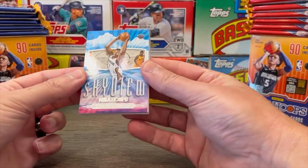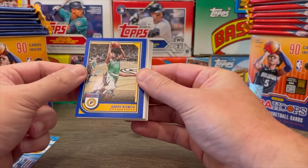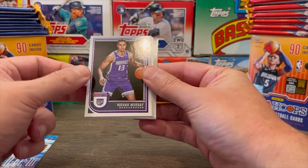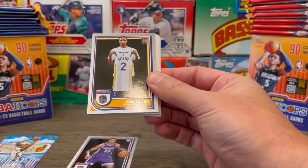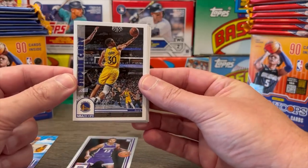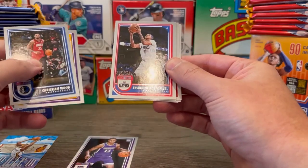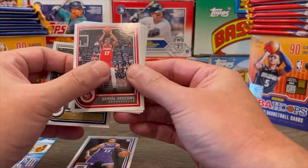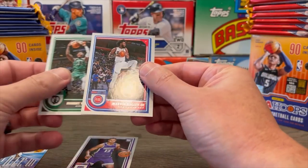Off the top we've got a Zion Williamson Skyview — that's pretty cool, I like that. And we've got a blue parallel of Aaron Naismith. Josh Giddey of the Thunder. Keegan Murray rookie card — that's a nice one, that's a good rookie to get. We've got Wiggins in a Warriors jersey, Ryan Rollins rookie card, a cool Steph Curry card, Anthony Davis, Christian Wood of the Mavericks, Brandon Boston Jr., Valanciunas, Chris Middleton, Robert Williams III of the Celtics, and lastly Marvin Bagley III.